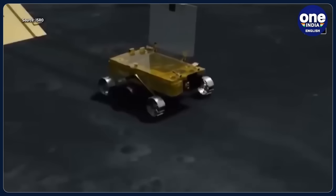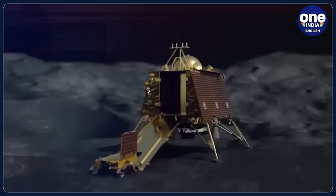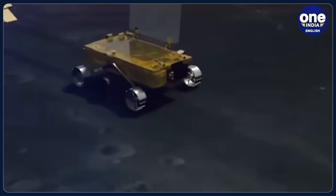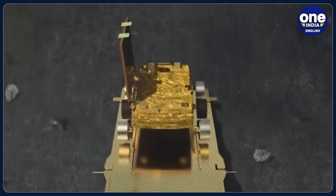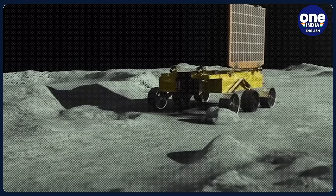The Pragyan rover's movements are not fully autonomous and are controlled from Bangalore, with each step requiring careful planning and execution involving many steps. For every route planning, on-board navigation camera data needs to be downloaded to the ground for the generation of a digital elevation model. Then the ground and mechanisms team decide which path to take and uplink the command for the rover to follow.